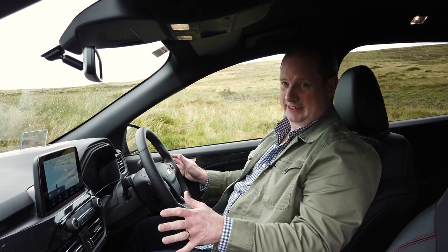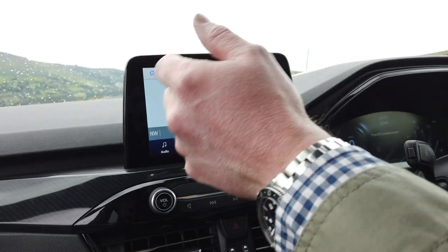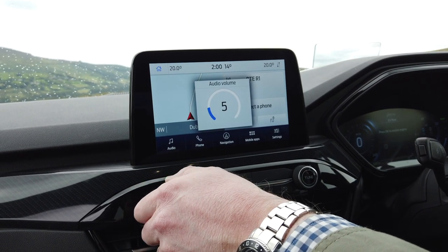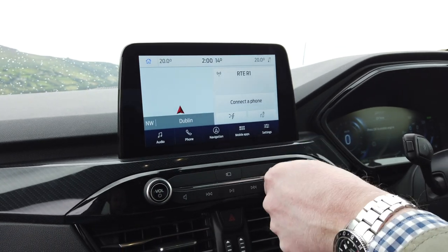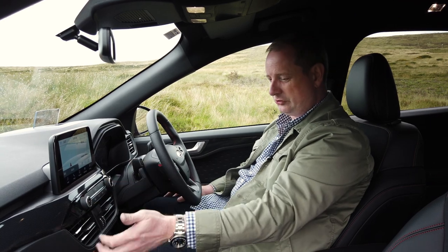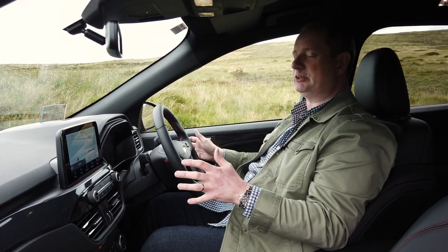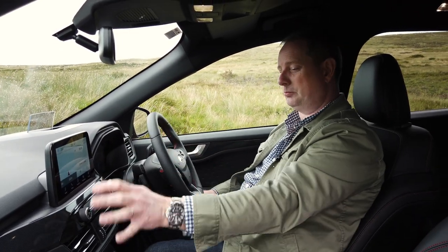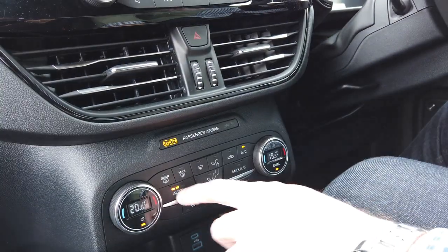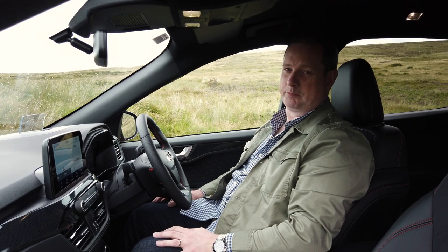There are other strengths in here. There's the SYNC 3 touchscreen — it's an 8-inch screen, not the biggest in its class, but it is simple to use. And crucially, Ford has kept physical controls for the volume, for the tuning, for the heating, the ventilation and air conditioning, which makes such a big difference. When you're actually driving, you don't want to be taking your eyes off the road and fiddling around with a touchscreen. You can just put your hand down, find the physical button you need and carry on safely. It's much, much better than what some of its competitors are up to.